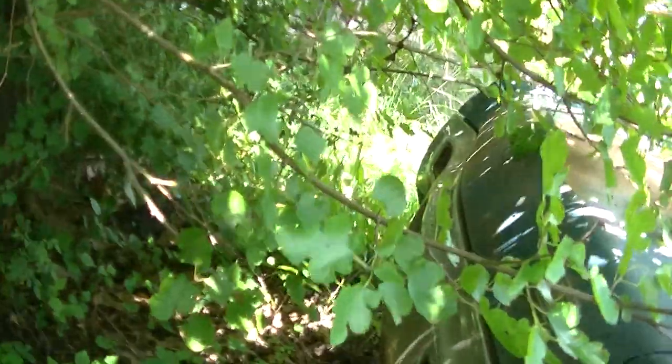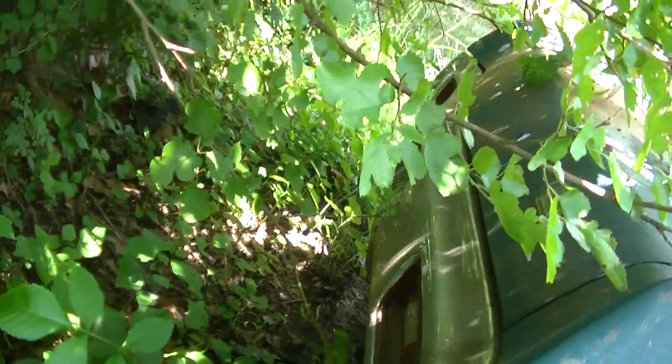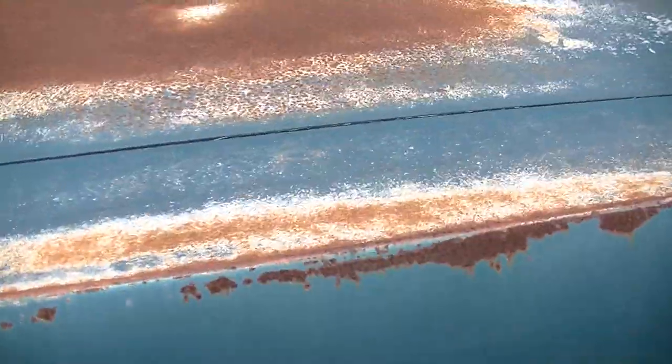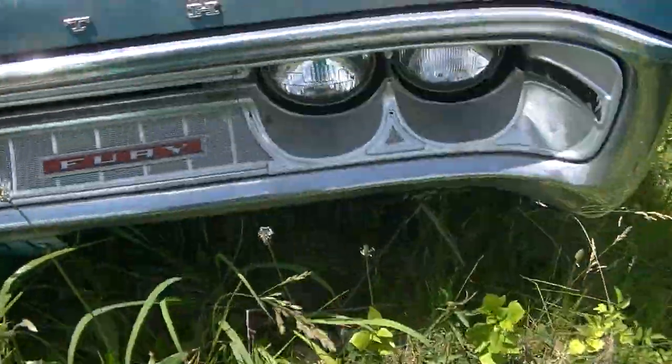Tail end looks good — no evidence of any impacts back here or rust. There is rust under the vinyl top, which I expected. Vinyl tops are notorious for that; it's not a hard thing to fix.